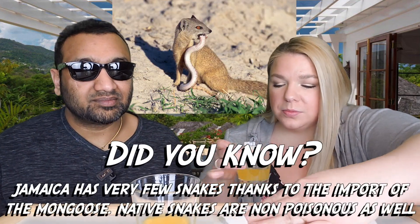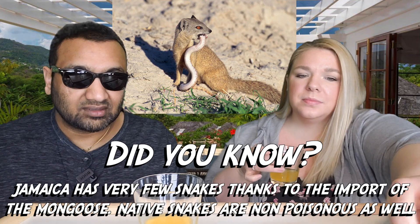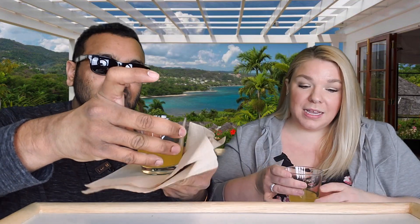Oh wow, what a mess — it just went everywhere! But it smells very pineapple, like candy. It smells really good, though definitely very sugary.